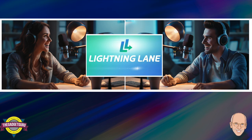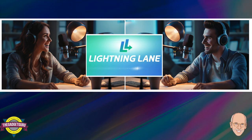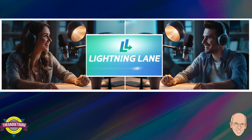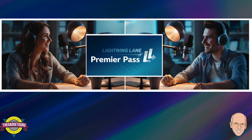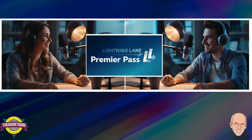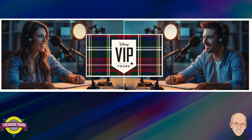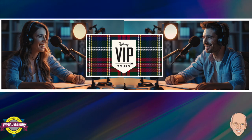To recap the three strategies: for budget-conscious planners, the Strategic Mix and Matcher approach — combining the Multi-Pass with Individual Lightning Lane purchases — offers a great balance of cost-effectiveness and flexibility, letting you prioritize must-do rides while leaving room for spontaneity. For the 'I want it all' experience, the Premiere Pass grants access to every Lightning Lane in a chosen park, just be prepared for dynamic pricing. And for the ultimate Disney indulgence with personalized service and behind-the-scenes access, a VIP Tour is worth considering, especially for larger groups.